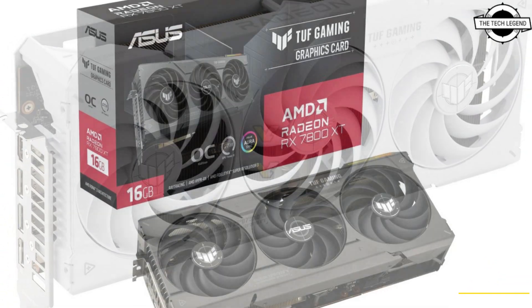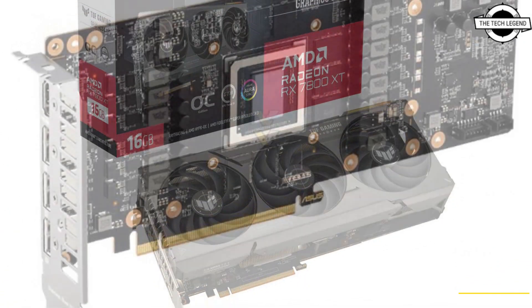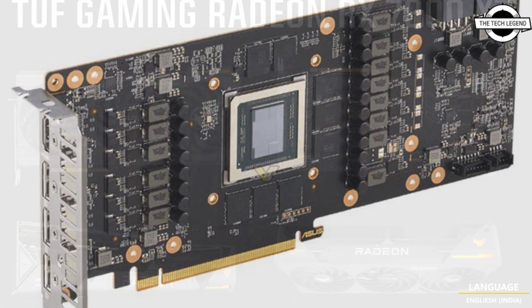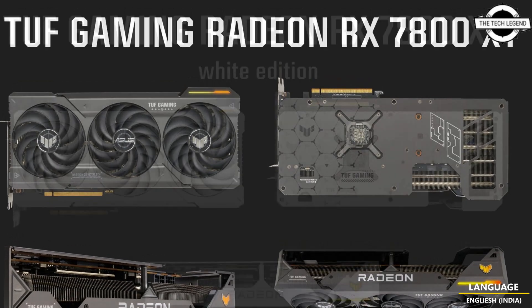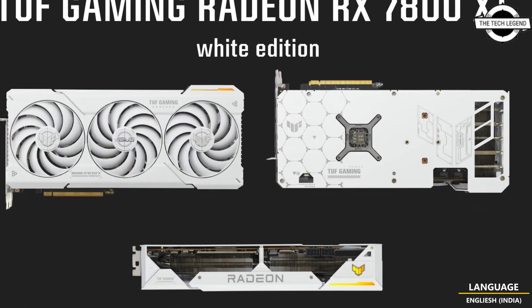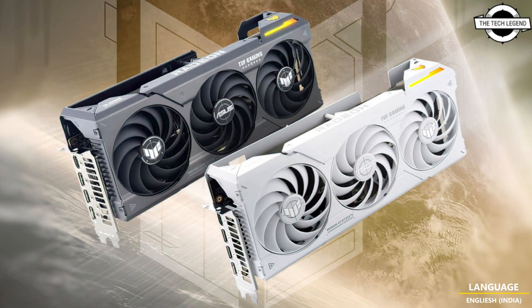While ASUS has previously released gaming cards in various color schemes such as white, red, blue, yellow, and more, this marks the first instance of a full white design that is not tied to any particular game theme. ASUS has confirmed that their new TUF design will be thinner than RX 7900 XT models, but not much thinner — instead of a 3.63 slot design, this model employs a 2.96 slot design.